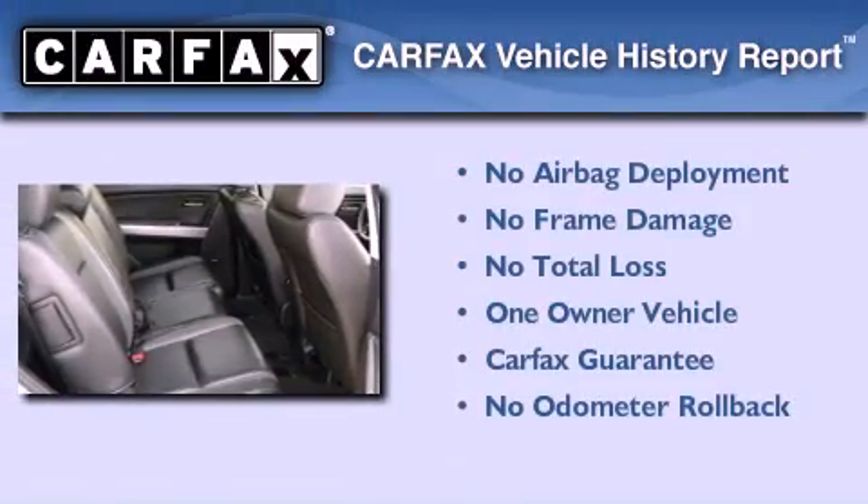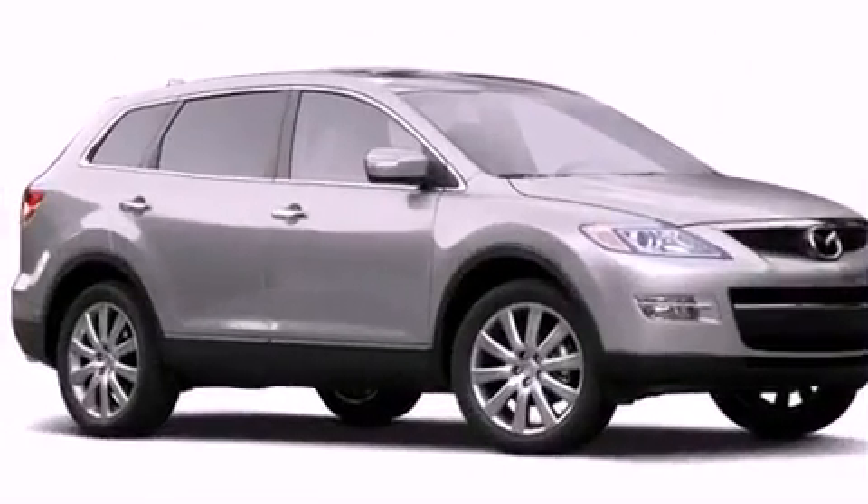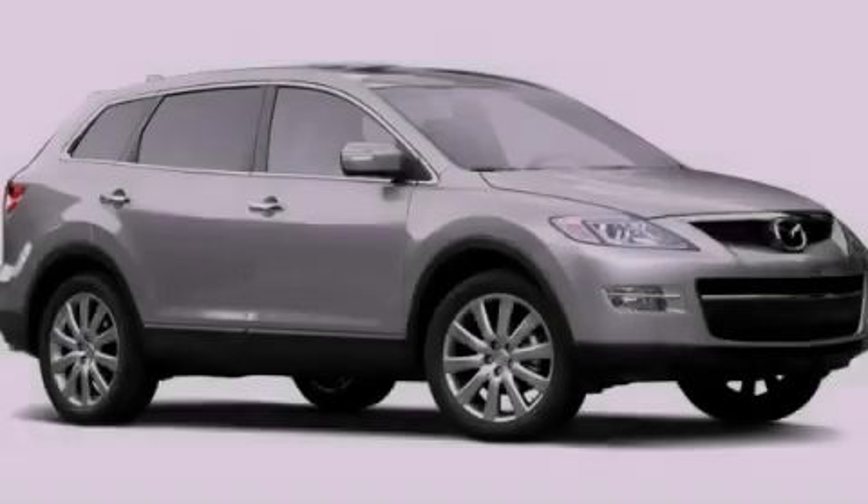This Mazda has had only one owner, and it qualifies for the Carfax buyback guarantee. This vehicle is sure to sell fast — call and arrange your test drive today.